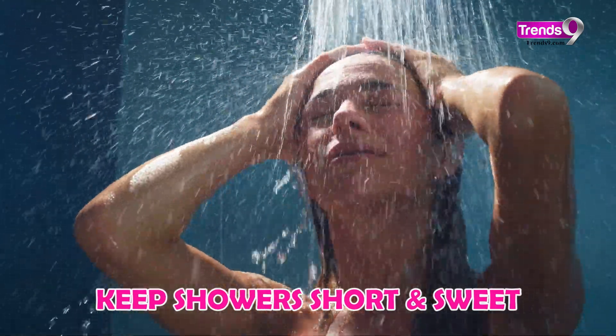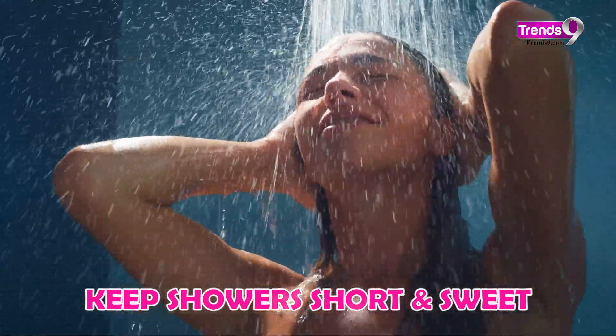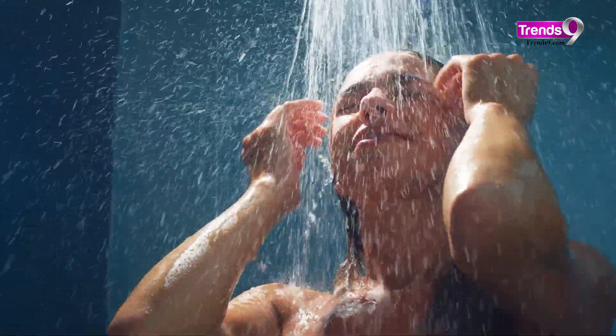Keep those showers short and sweet to avoid drying out your skin. And remember, lukewarm water is your friend.